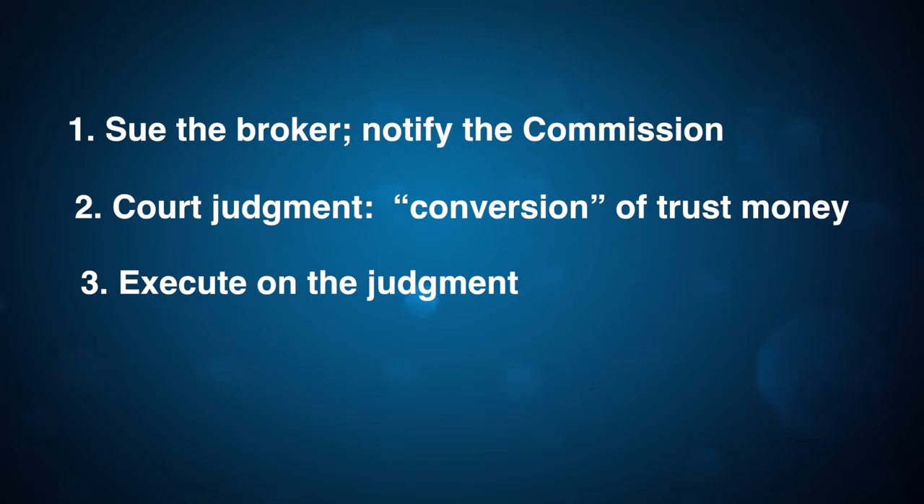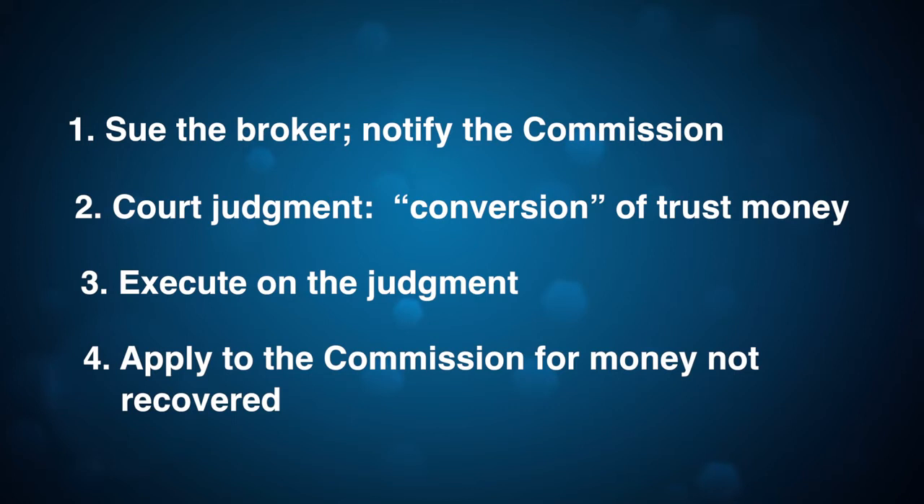If the sheriff can't find property to sell, or if there is only enough property to pay part of the judgment, the execution document will be returned to the clerk of court marked as unsatisfied, either in part or in whole. If that happens, you can apply for payment from the recovery fund.